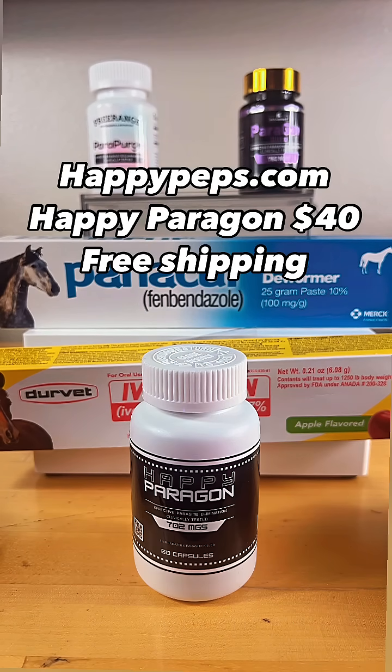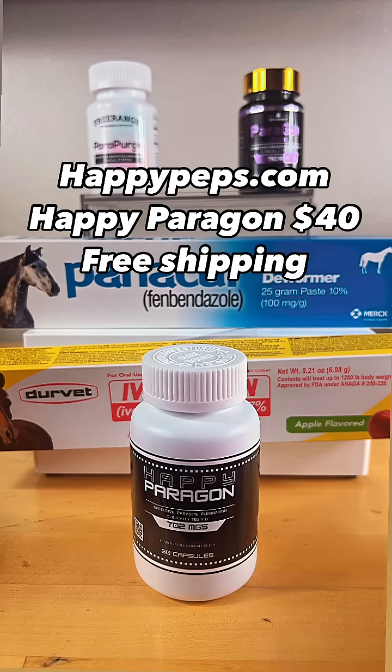We ordered this and had it here in a couple of days — quick, fast shipping and very reliable customer service, and they have great deals all the time. Out of these five products, I just wanted to highlight the Happy Paragon. It's a good product at a great price and great quality. Hopefully this gives you an idea of what's out there and helps you on your journey. Have a good, blessed day.